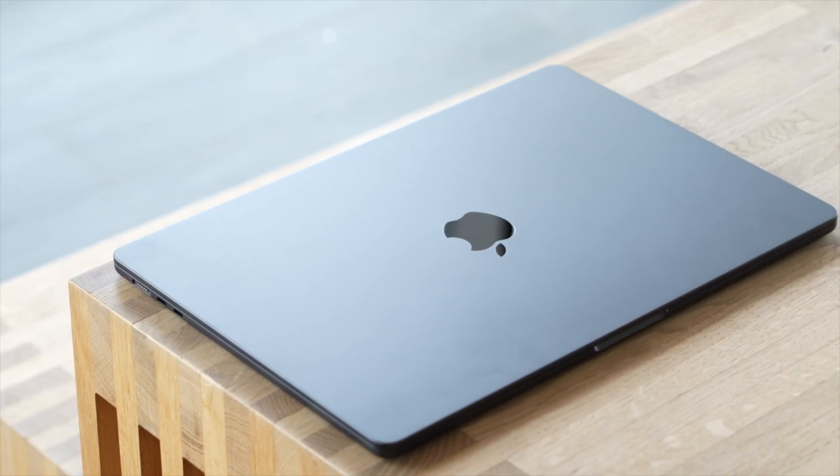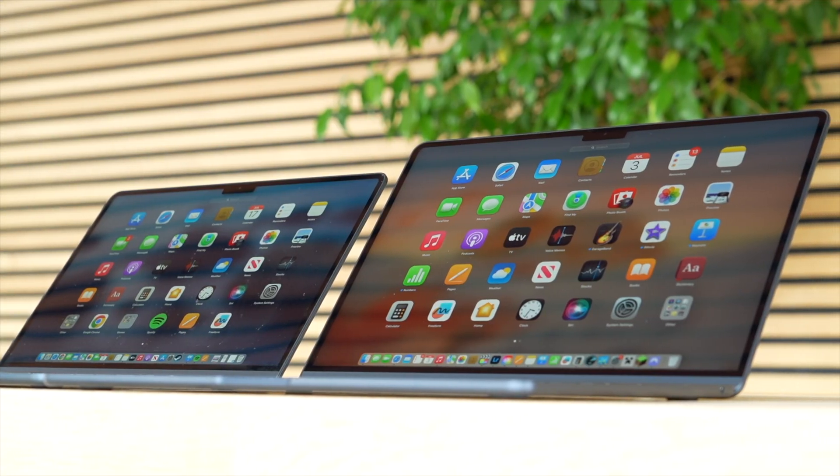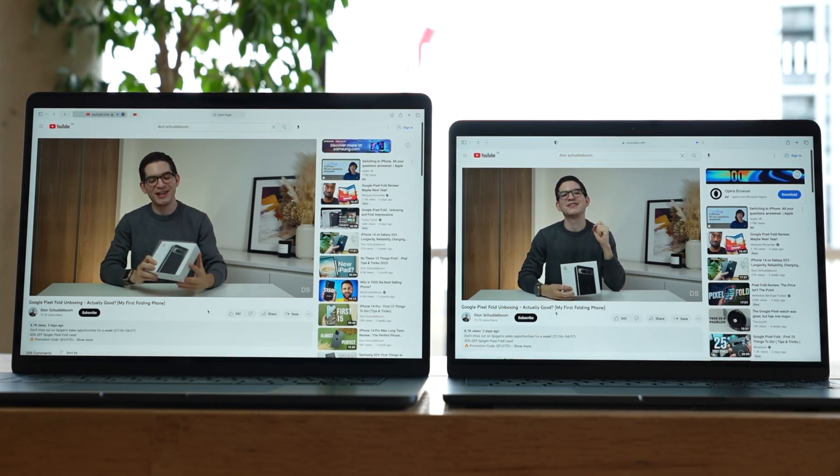This is the brand new 15-inch MacBook Air with M2. This is interesting because for the first time, we get a large display in a MacBook Air. And this larger screen makes such a big difference in day-to-day use, especially in multitasking and generally consuming content.